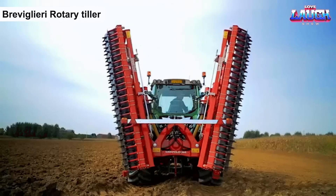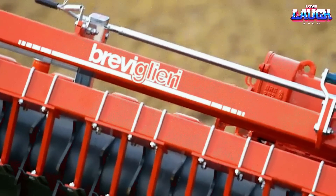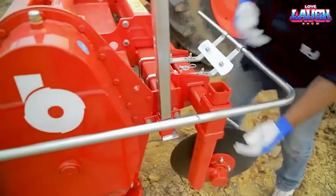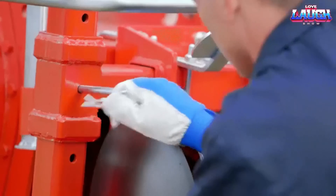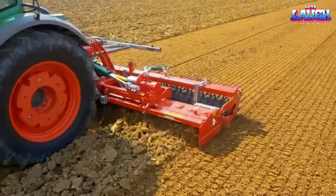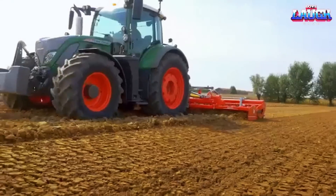The Breviglieri Rotary Till is a machine used for soil preparation in agricultural applications. It is designed to break up and mix the soil, creating a fine and well-aerated seedbed. The Rotary Till is equipped with rotating blades or tines that penetrate the soil and break it apart.